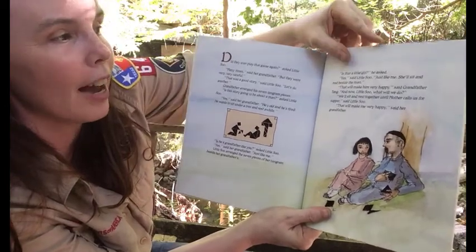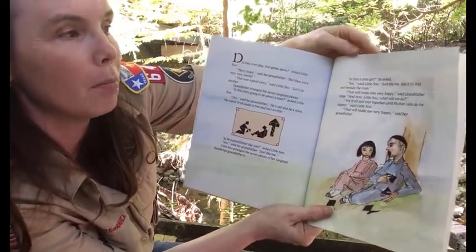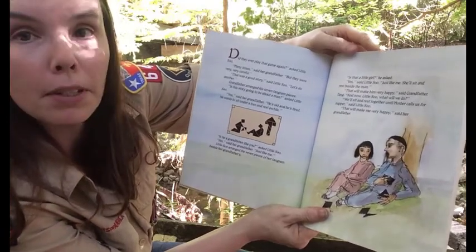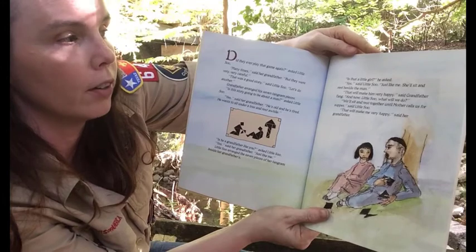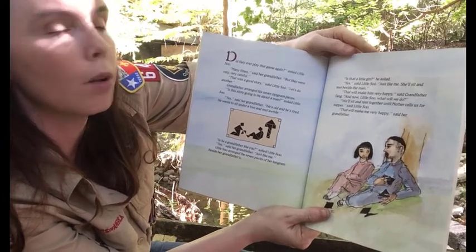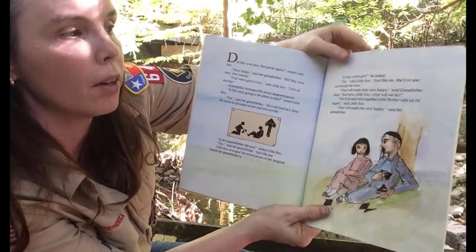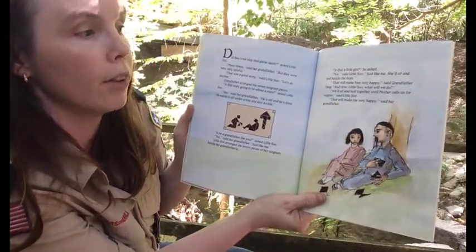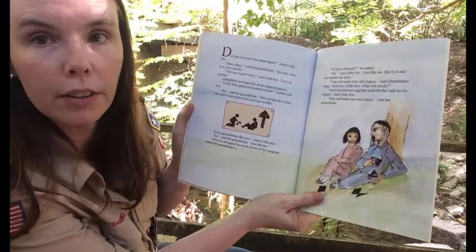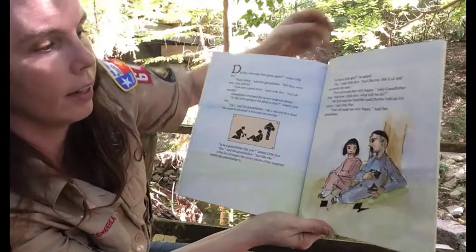'Is that a little girl?' he asked. 'Yes,' said Little Sue. 'Just like me. She'll sit and rest beside the man.' 'That'll make him very happy,' said grandfather. 'And now, Little Sue, what will we do?' 'We'll sit and rest together until Mother calls us for supper,' said Little Sue. 'That will make me very happy,' said her grandfather. The end.